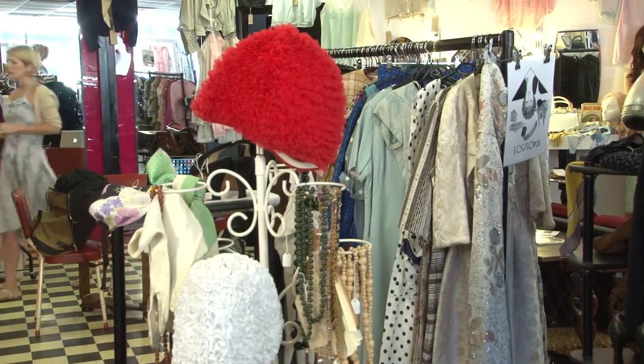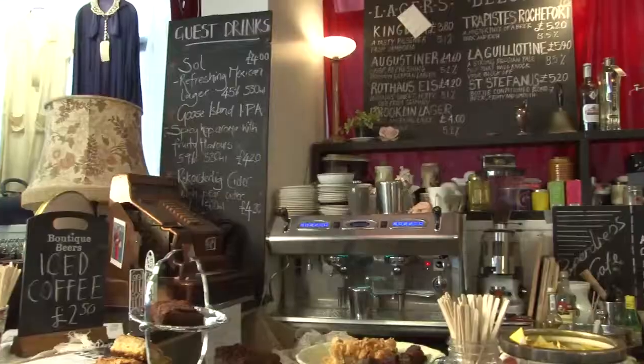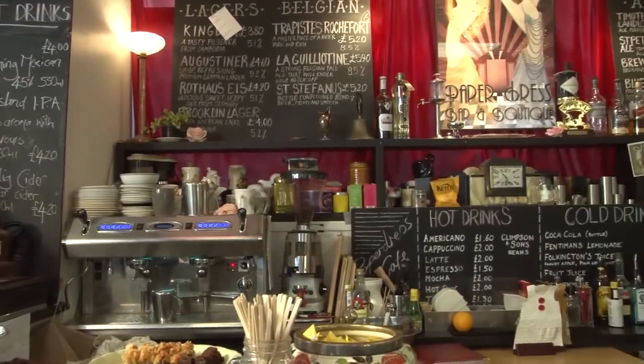What I really like about owning Paper Dress is that we do lots of different things. It keeps it interesting for me and for the customer. On top of the 1920s to 1980s stock that we have here, we also have an alterations team that can do tailoring to the pieces, a coffee shop, and more excitingly we have a bar.